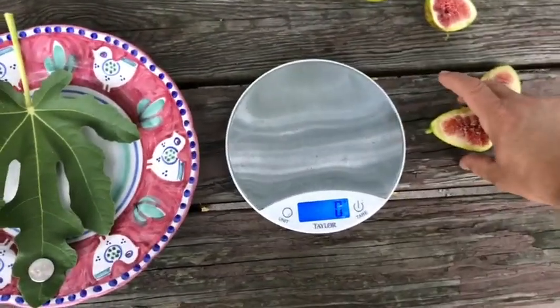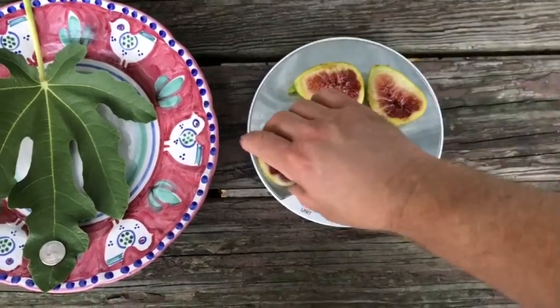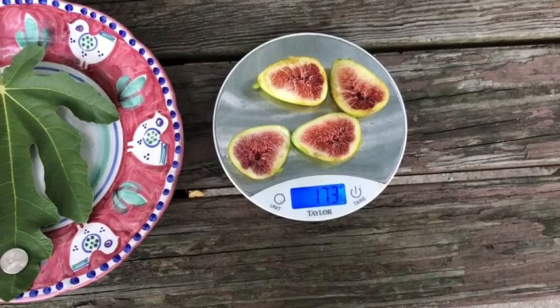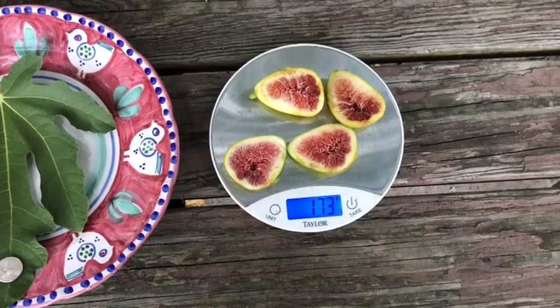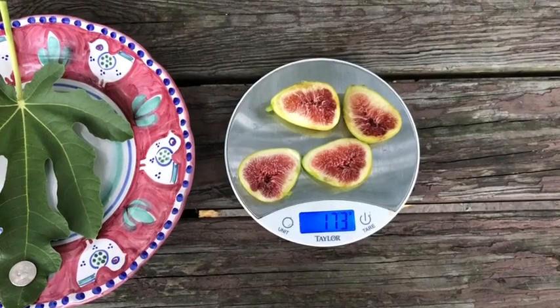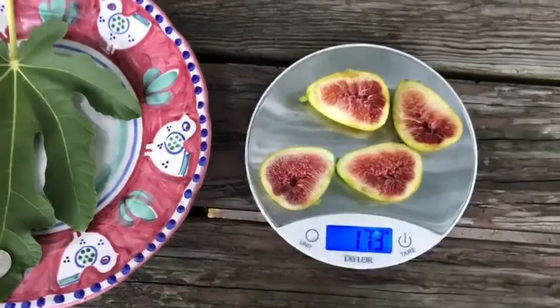Okay, we're with Leon's Montenegro. I've already cut one of them in half. We're at 173 grams total — that should be about 86 grams apiece.